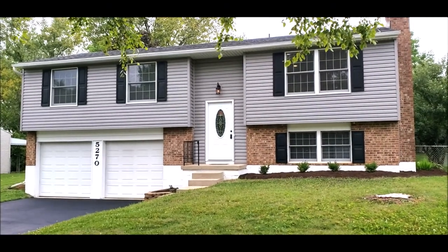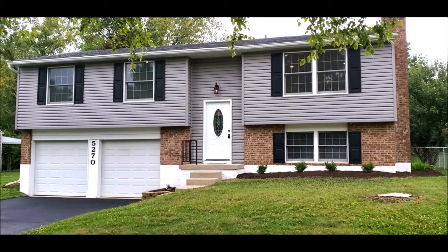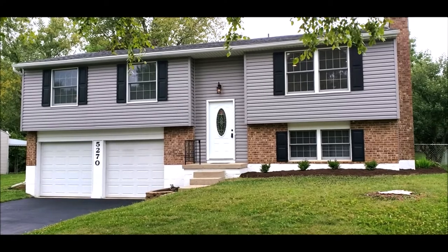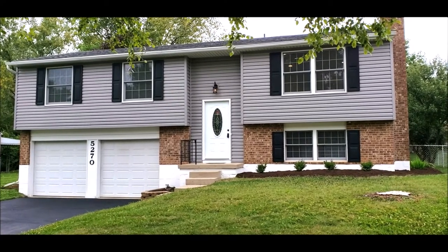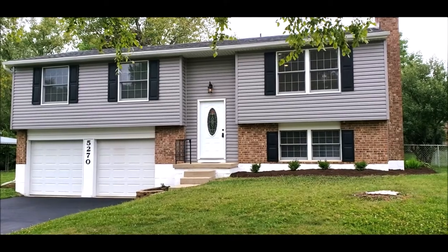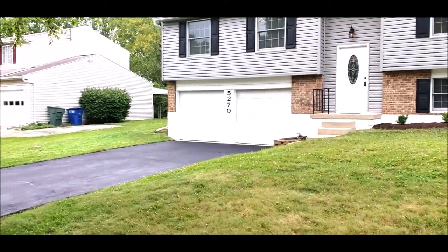Hello, welcome to 5270 Gander Road West here in Huber Heights, Ohio. Here I have a really nice three bed, two and a half bath. This is a bi-level located in the Quail Hollow subdivision.